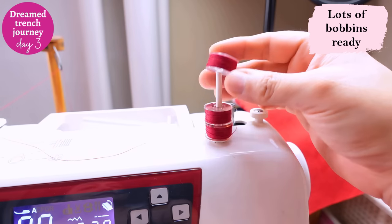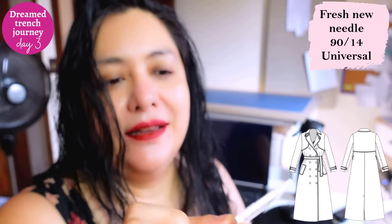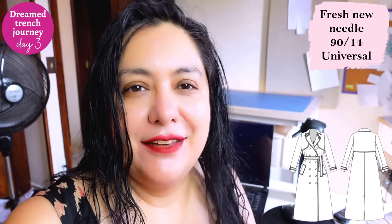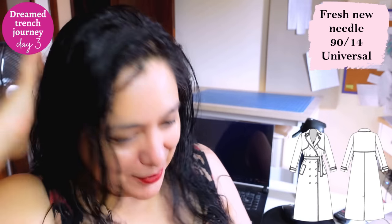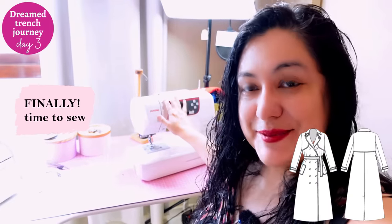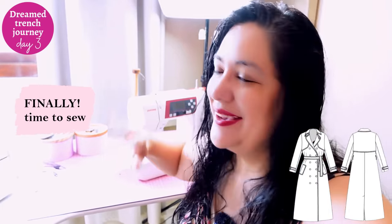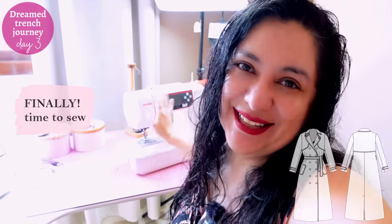I'm sure I'll need more than four bobbins but I'd rather start with a large amount. I'm also going to use a fresh new needle — a number 90 universal needle. I do believe a fresh needle makes a difference and can prevent snagging in the fabric. And now it's finally time for this machine to start working. I'm really itching to sew. The bust dart and welt pockets are the first steps and I'm very excited to get going.